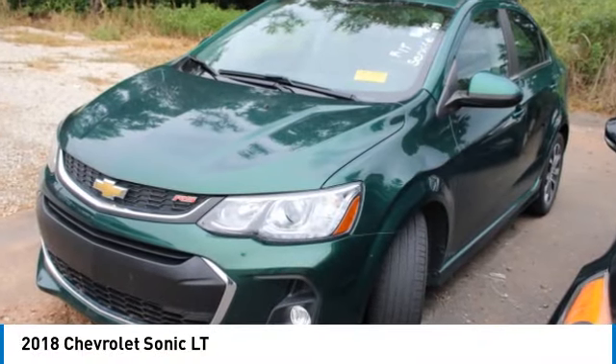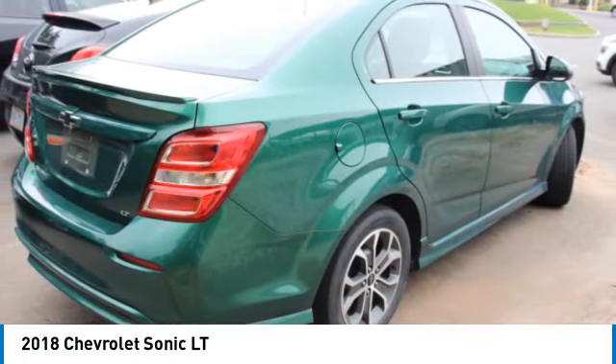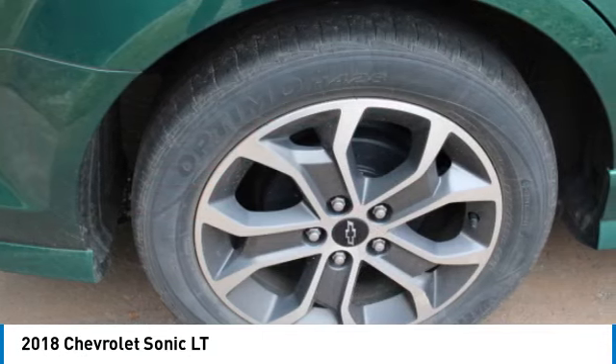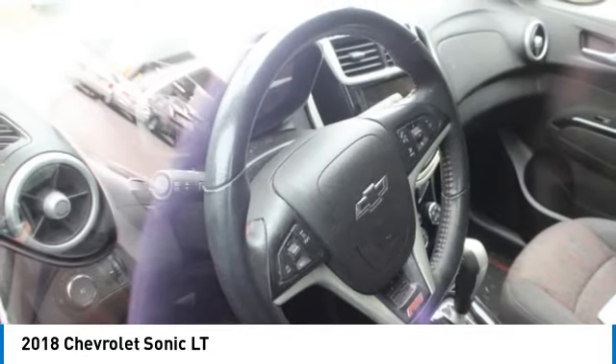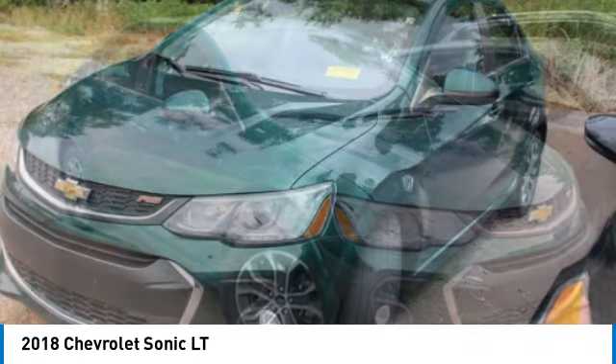You are going to love the 2018 Sonic. The taut, strong body lines and powerful stance of Chevy Sonic allude to the power you'll find under its hood. Throw a little extra power into the mix with the available turbocharged engine. So where's the sweet spot? Behind the wheel.